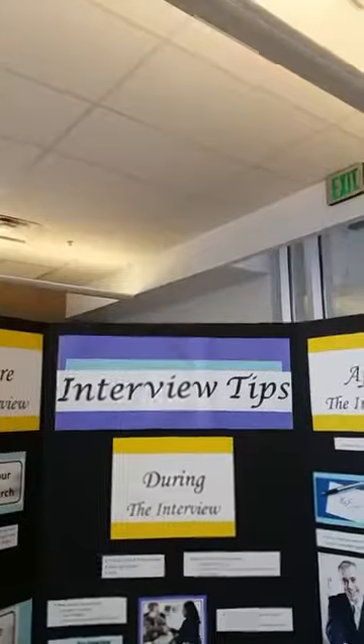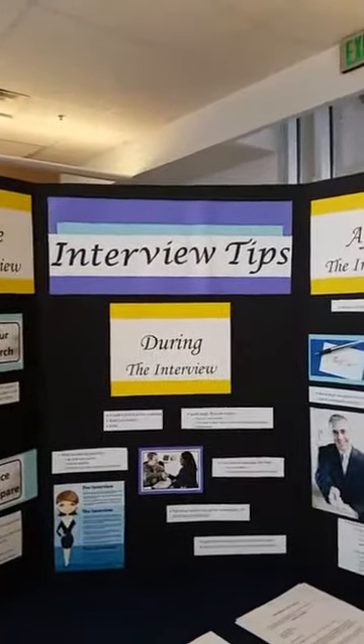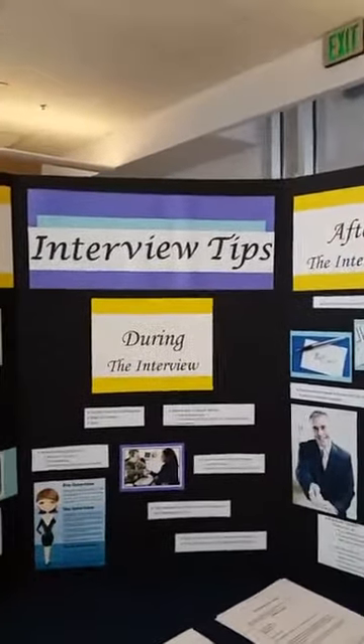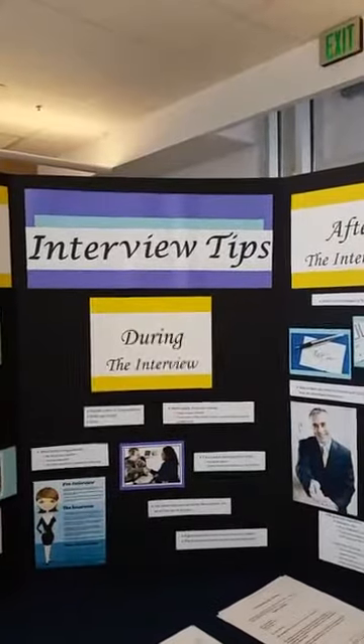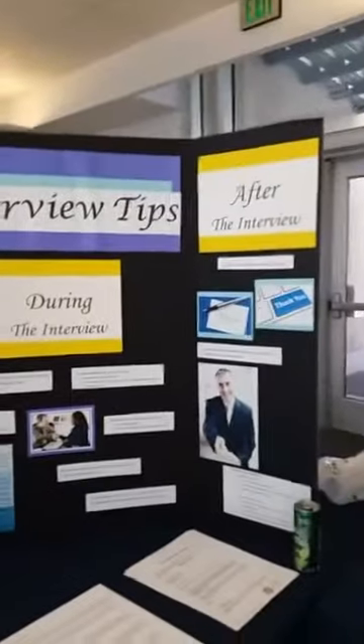Hey everyone, we are here live at Career Cafe at West Campus. Thank you for joining us for what we call Cyber Career Cafe, where we hop on live so that you can join us if you are not here on campus. Today we are bringing you Cyber Career Cafe featuring interview tips, and we are going to be answering questions about how to prepare for that interview in three phases: the before, the during, and the after.